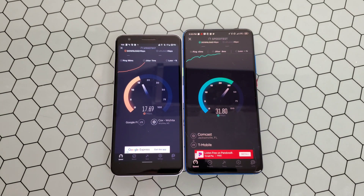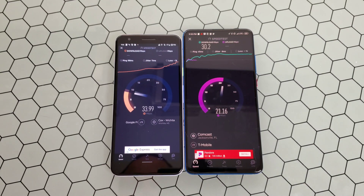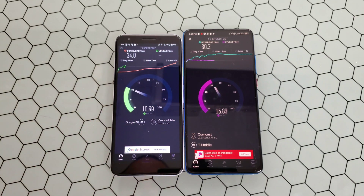For those of you keeping track, Google Fi in this case is using T-Mobile's network. So it's pretty interesting to see the difference at that point in time between the two download speeds, whereas you can see Fi actually overtaking the T-Mobile SIM card on the right.